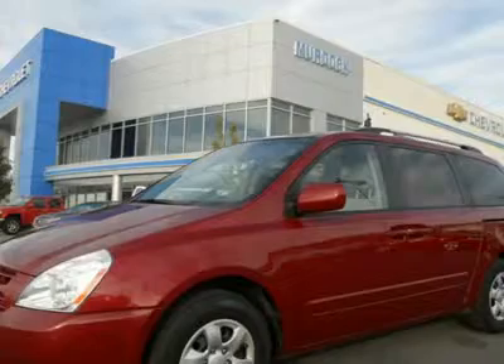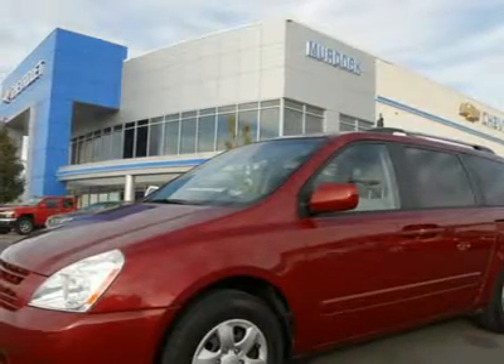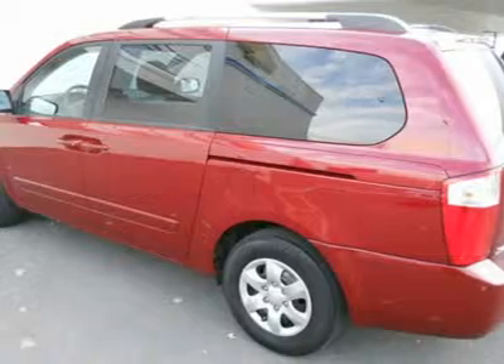Live outside the state of Utah? No problem — we can deliver the vehicle to you, or pick you up at the airport. We make internet shopping fun and easy, no matter where you live. Call one of our specialists today.